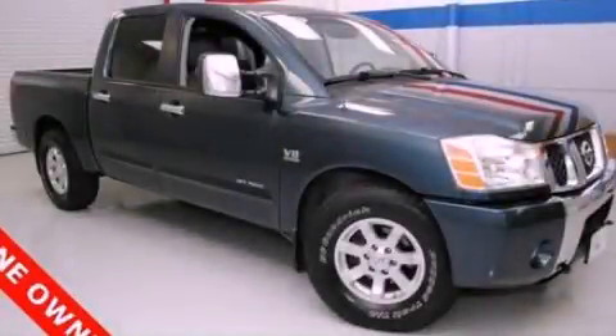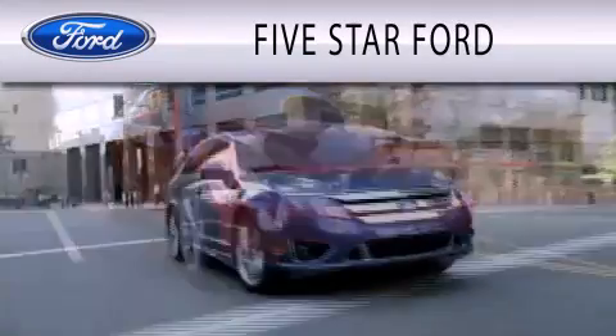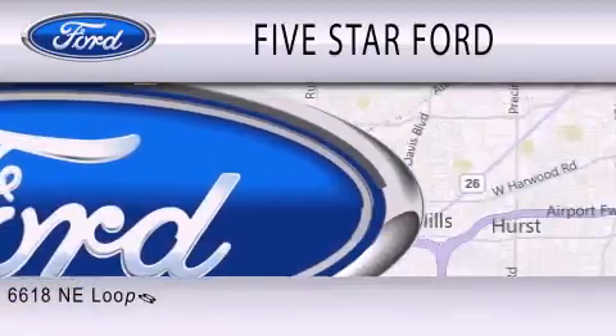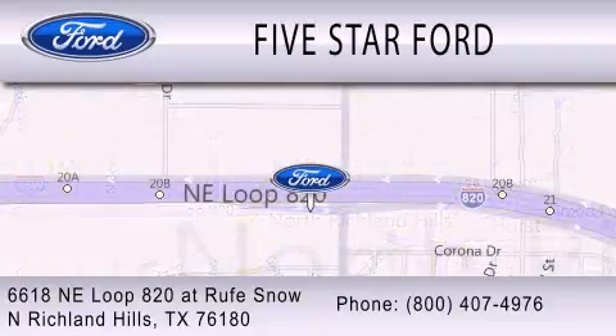Please call today to reserve this vehicle for a test drive. 5 Star Ford is dedicated to doing everything possible to ensure that the experience you have selecting your vehicle is as pleasant as possible. We are located at 6618 NE Loop 820 at Rufe Snow in North Richland Hills.